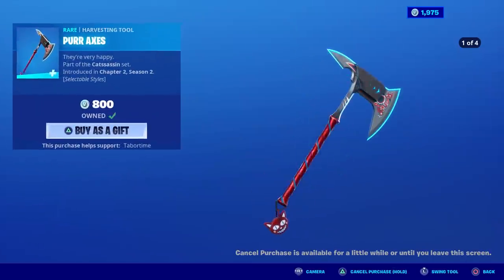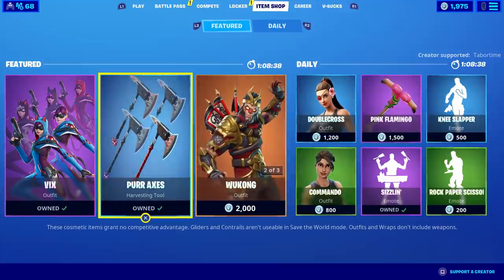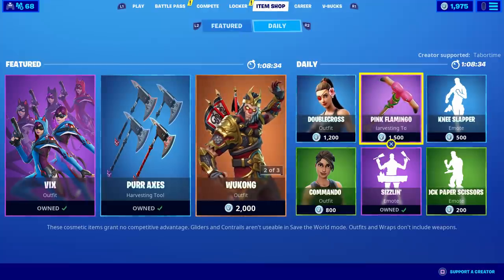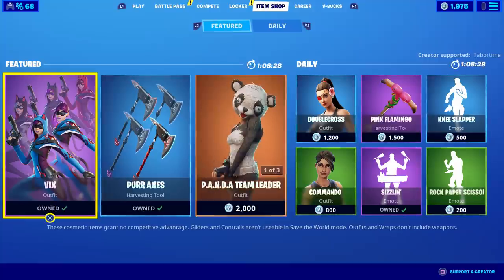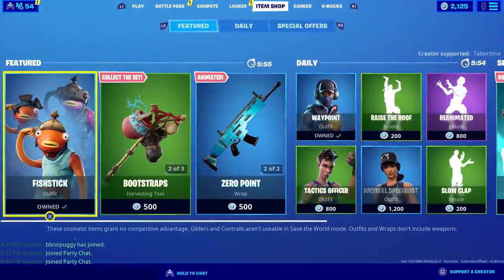I think that's an absolute steal, but unfortunately it drops me to 1,975 V-bucks — what a weird number. What if I wanted a 2,000 V-bucks skin? I've got 25 V-bucks short. That's my purchase today. I would have bought Vix as well but I was gifted it.